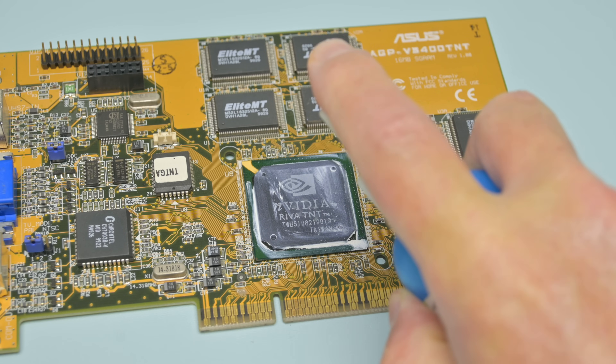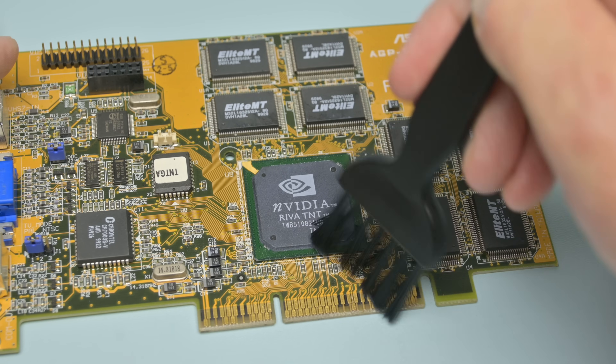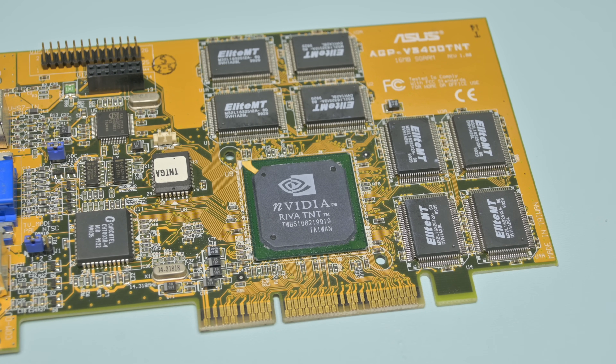I'm using some IPA to clean up that graphics core. It took me a few rounds, but in the end it came out really nicely. And here we have the core in all its glory — Nvidia Riva TNT.